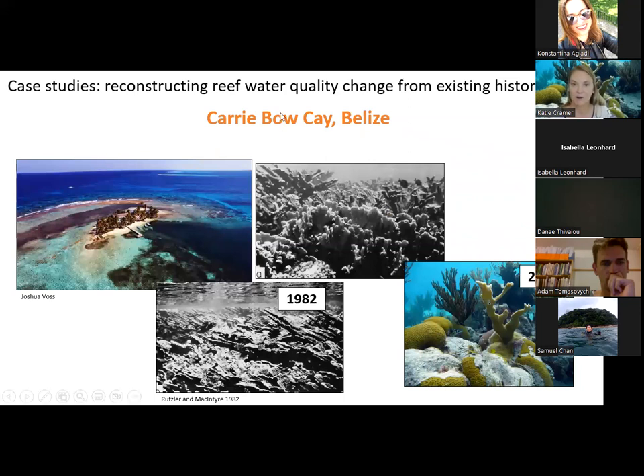The second case study is Carrie Bow Caye, Belize, a well-studied area with a Smithsonian research station right on the edge of the Belize Barrier Reef — about 20 kilometers from land. It's long been thought this area was impervious to impacts of land use change because of its distance from the coast. Photographs from 1982 show lots of living coral, mostly Acropora corals. A photograph I took in 2013 shows there are still some Acropora corals hanging on, but a lot more sea fans and macroalgae.